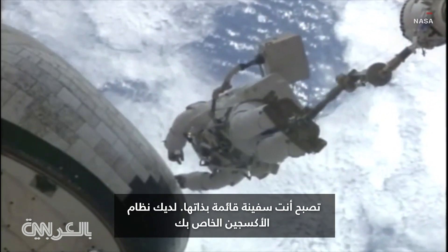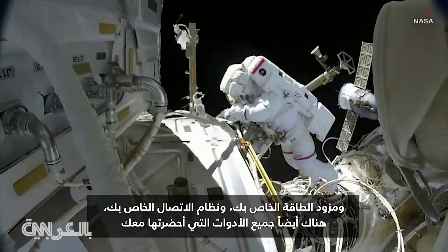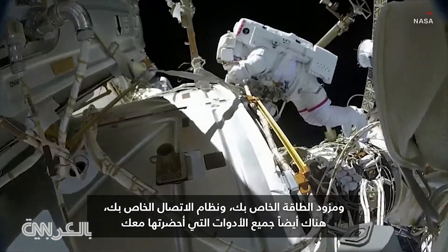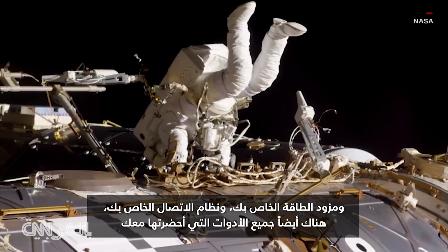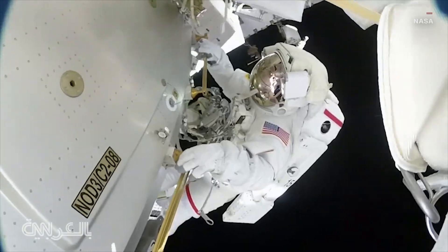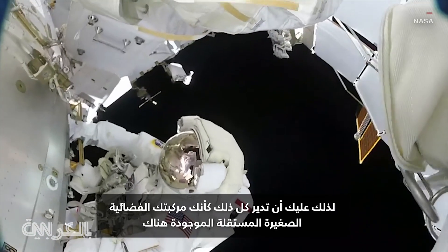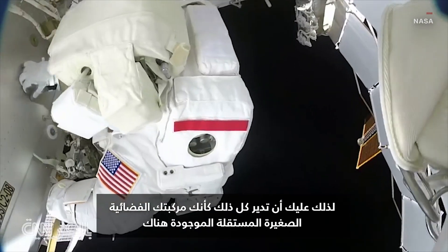You are your own self-contained vessel. You have your own oxygen system, your own power supply, your own communication system, and obviously all the tools that you brought with you. You have the ability to reject the heat that you're building up as you're working inside the spacesuit. You have to manage all that as your own little independent spacecraft out there.